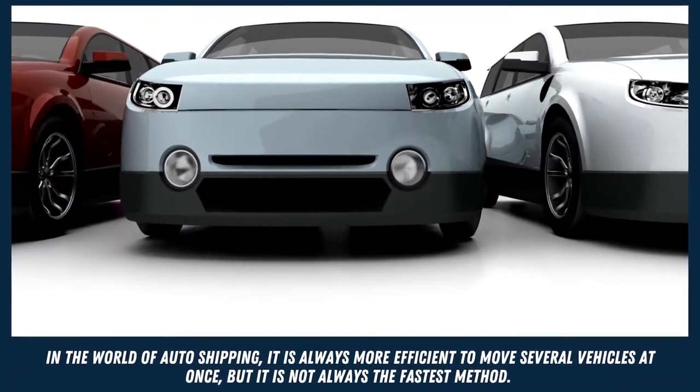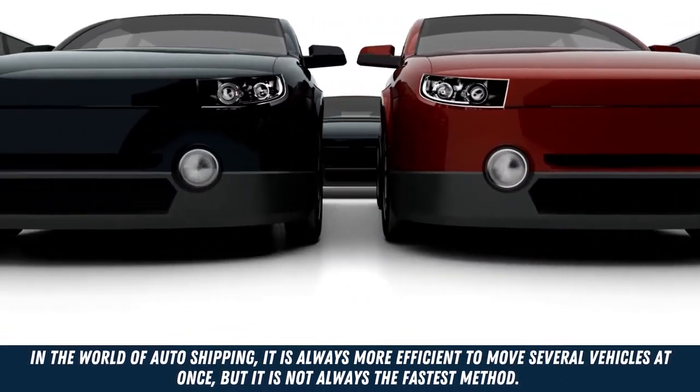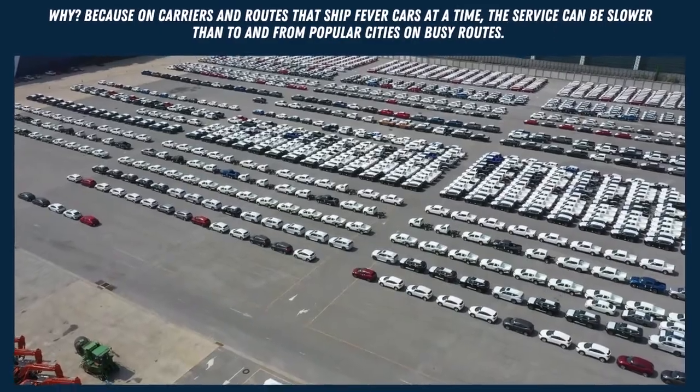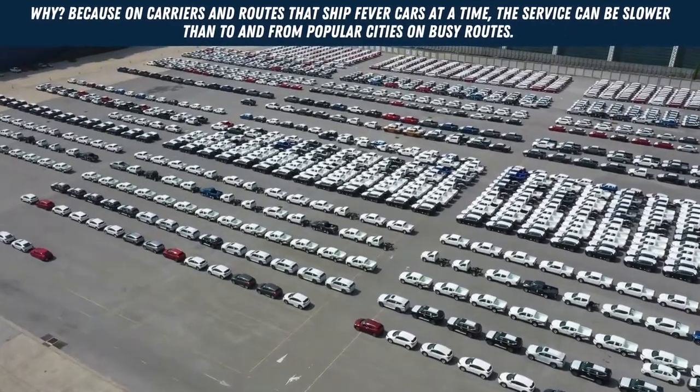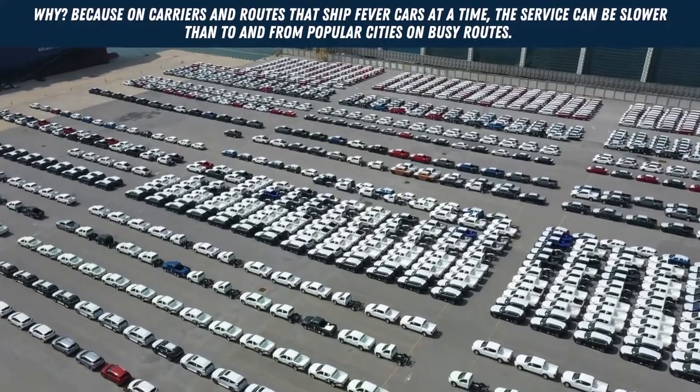In the world of auto shipping, it is always more efficient to move several vehicles at once. But it is not always the fastest method, because on carriers and routes that ship fewer cars at a time, the service can be slower than to and from popular cities on busy routes.